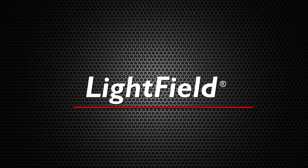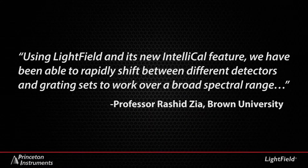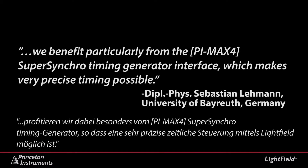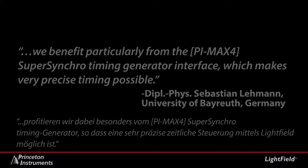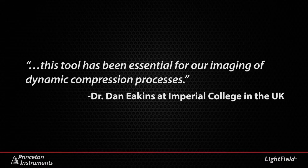The next generation of imaging and spectroscopy software is already making its mark. From Professor Rashid Zia at Brown University: 'Using Lightfield and its new IntelliCal feature, we have been able to rapidly shift between different detectors and grating sets to work over a broad spectral range.' Dr. Sebastian Lehmann at the University of Bielefeld, Germany adds: 'We benefit particularly from the supersynchro timing generator interface, which makes very precise timing possible.' Dr. Epai Asahi at Shikoku Research Institute in Japan says: 'We also like Smart Search — it lets us find any required camera feature very easily.' Dan Eakins at Imperial College in the UK: 'This tool has been essential for our imaging of dynamic compression processes.'